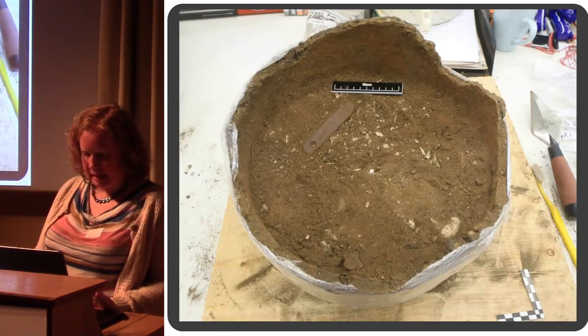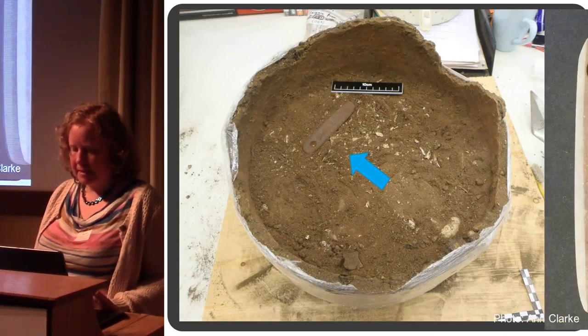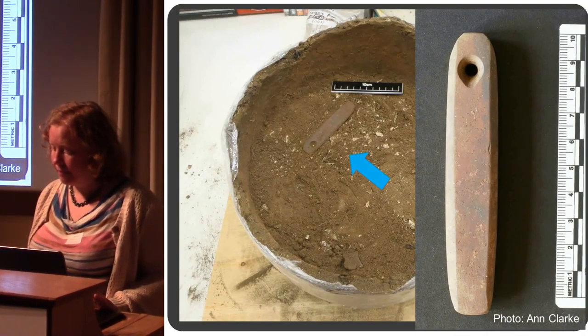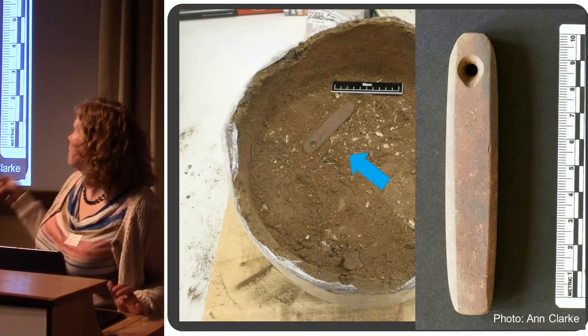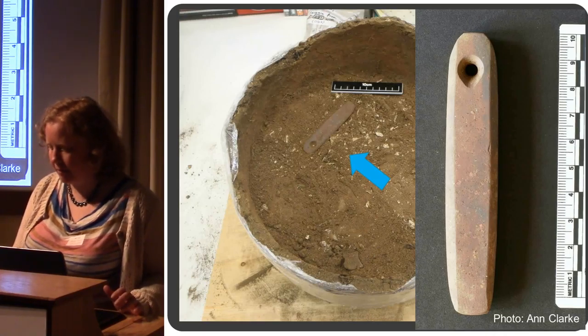This has been excavated in the lab and there was this very nice find in there: a perforated stone pendant, sometimes called a whetstone pendant. There are wear patterns around the hole — you can see that little dip on the side of the perforation.